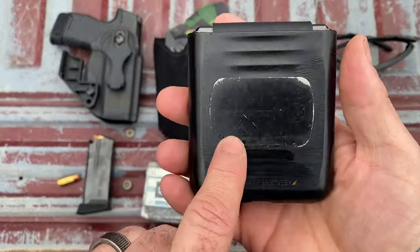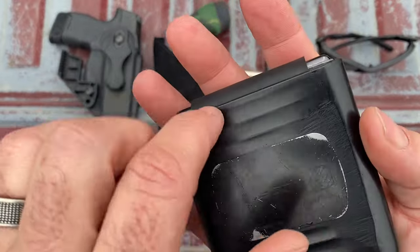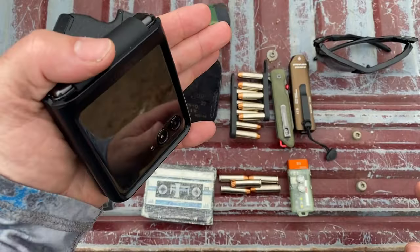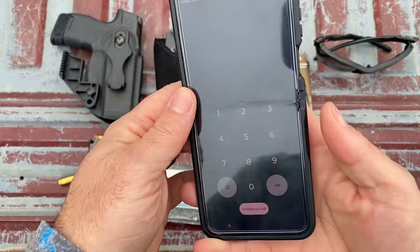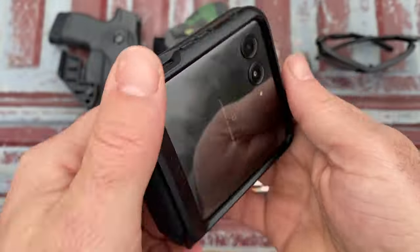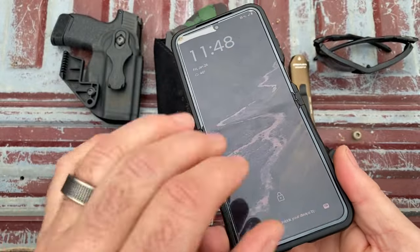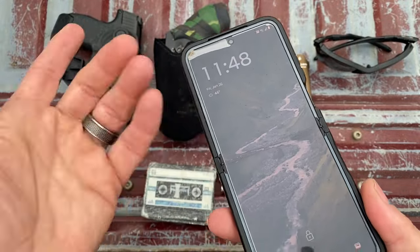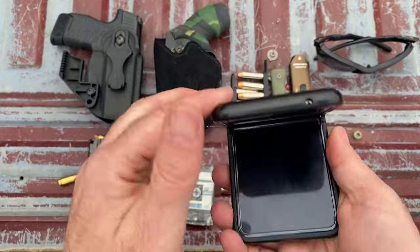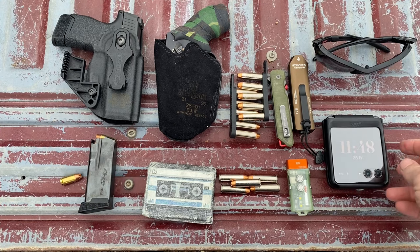The Motorola Razr — I've got it in a Gear4 case, and I use a Scosche magnetic mount to stick it to my dash in the work truck. The screen lights up and tells me if I have a message. I've also got an aftermarket screen protector that is starting to peel up — I just haven't replaced it yet. I've had this phone about six months. It does what I need it to do: it makes phone calls, it lets me buy stuff, it's good to go.